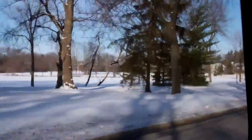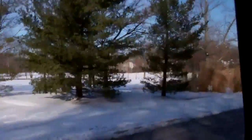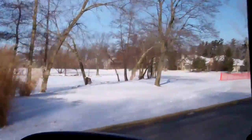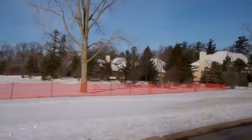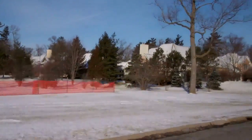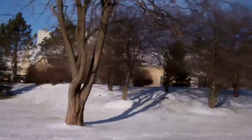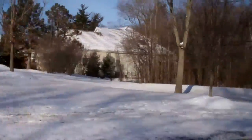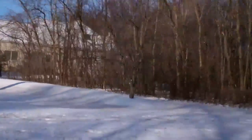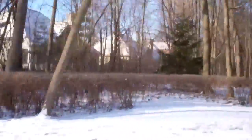We're coming up to where the homes begin on the left, just beyond this red snow fence here. So there's the homes that are beginning. And the property we're going to look at on Princeton will be on the right.